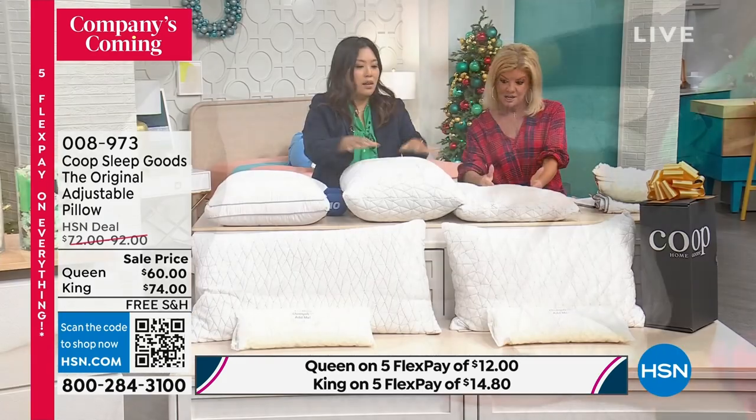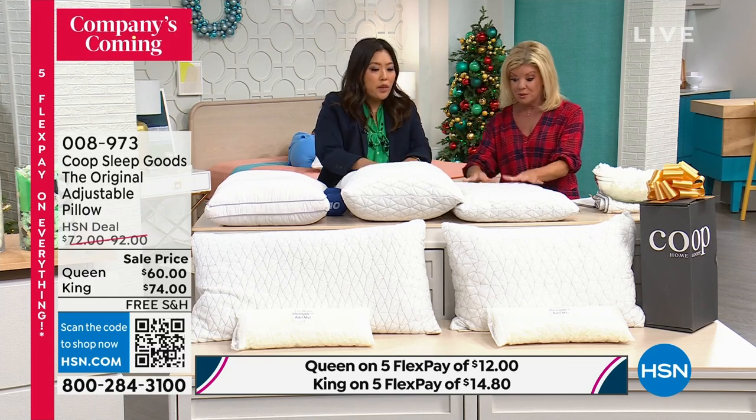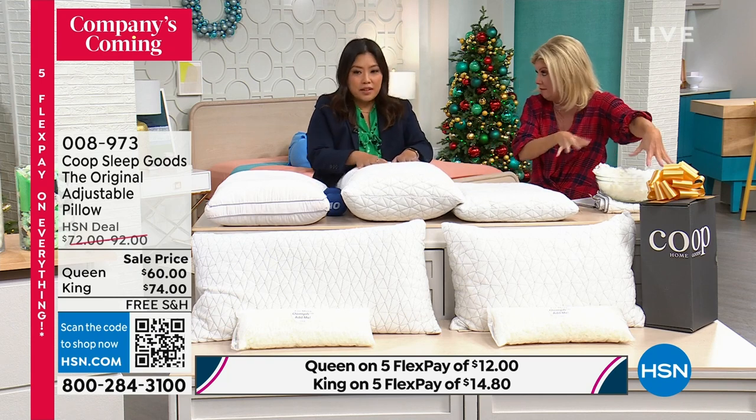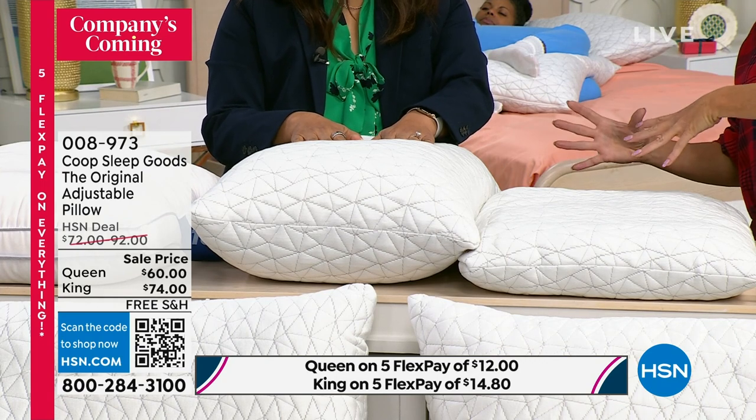This one right here — it just depends on what is suitable for you. All we've done is add fill to this one. And it's in the box. You're going to get all of it, you're going to get everything. There's extra fill inside that you can add.